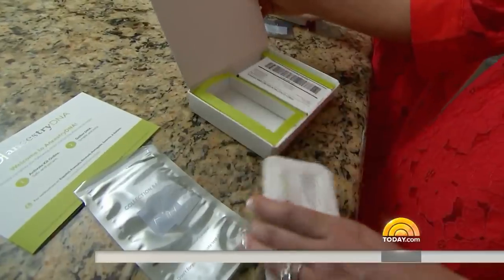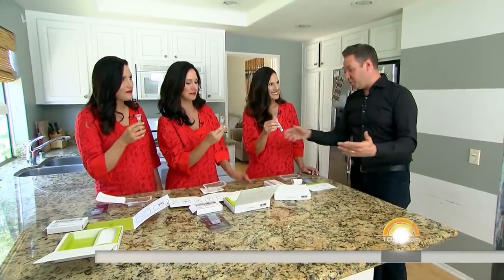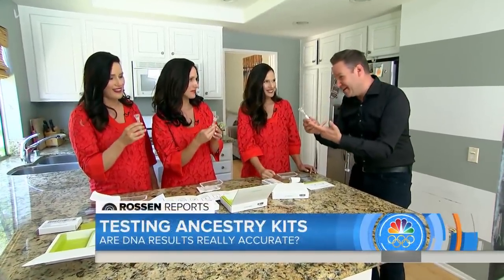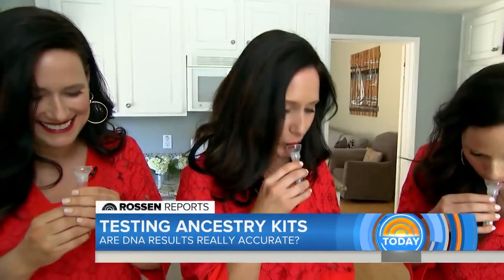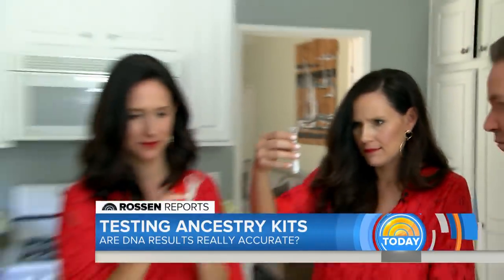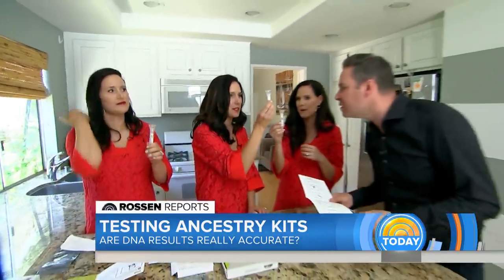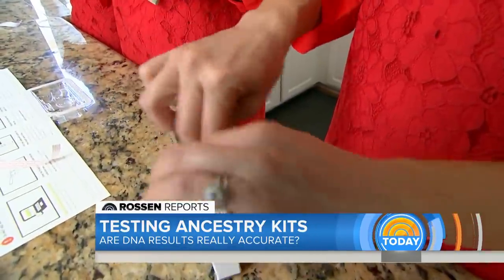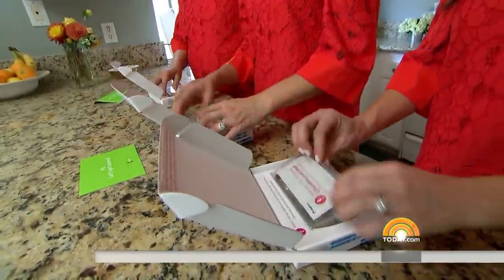First up, AncestryDNA. The way this one works is you have to spit in it, all the way up to the line — filled with spit. They follow the directions to a tee, filling their test tubes with saliva, and pack up the samples.